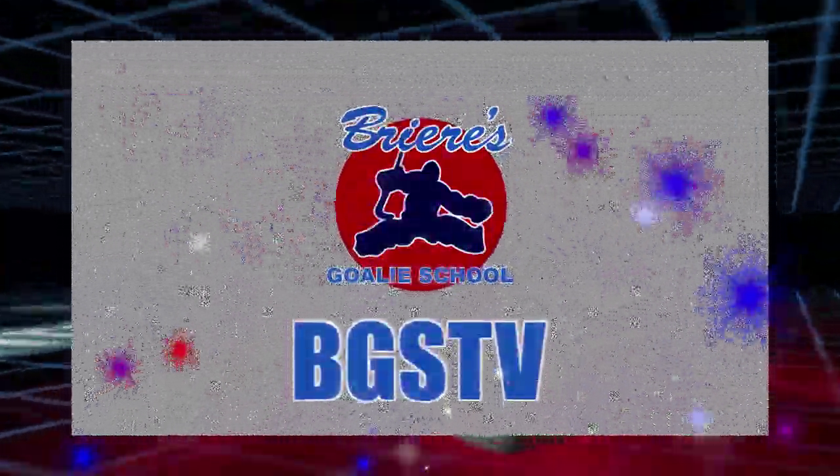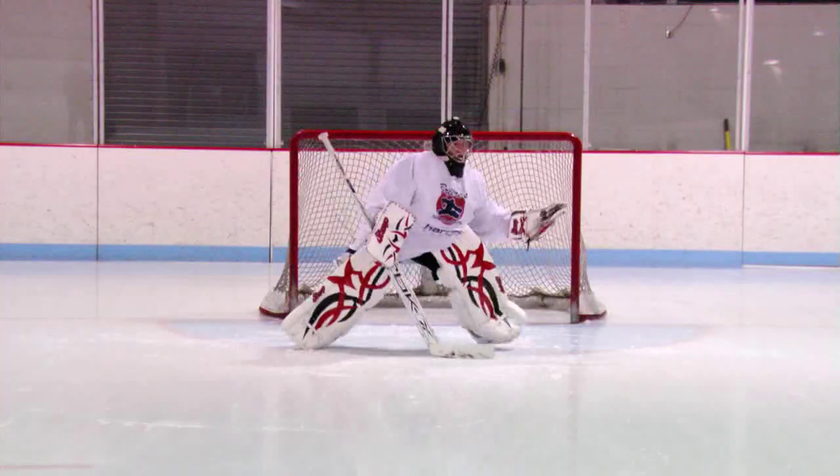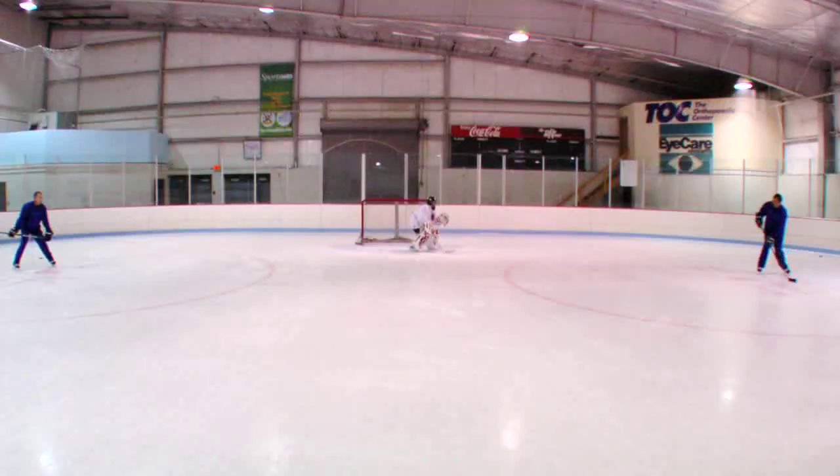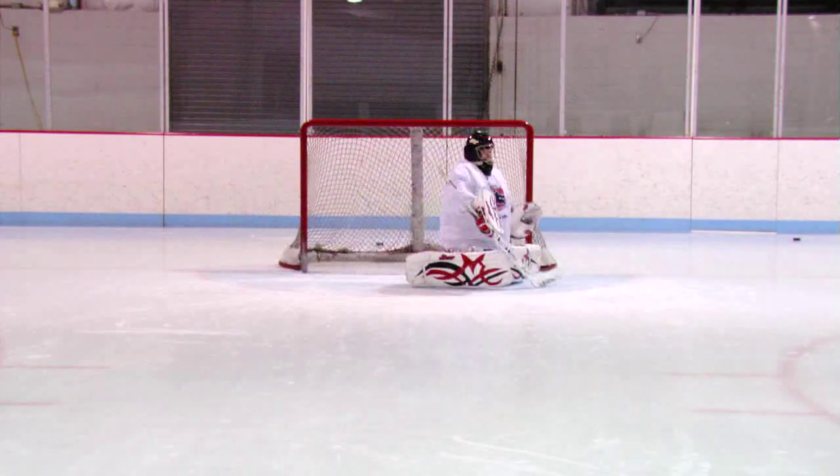BGSTV is your complete online guide to goaltending. Whether you are a beginner or a pro, BGSTV's weekly installments will cover everything goaltender related — from on and off ice instruction and exercises to the mental side of the game, we will cover it all.